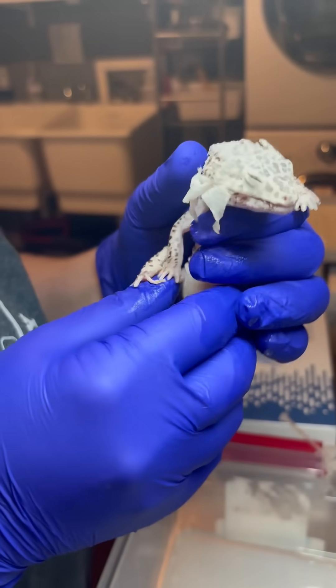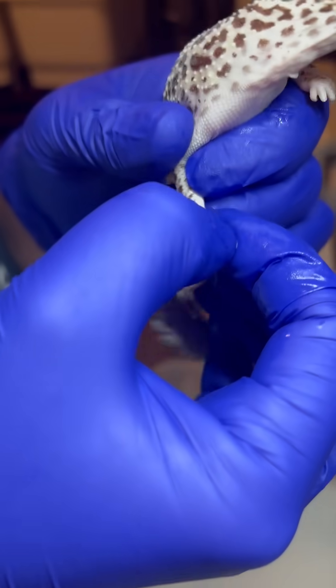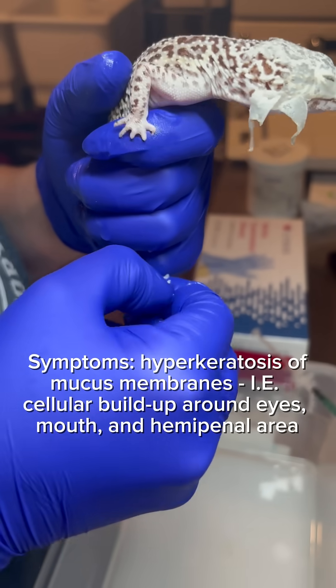Heron is an adult male leopard gecko who was surrendered this weekend. He is a textbook case of hypovitaminosis A, otherwise known as a vitamin A deficiency.